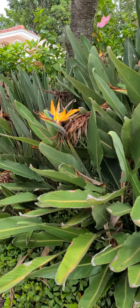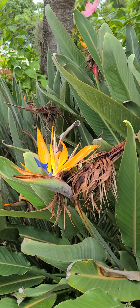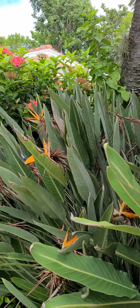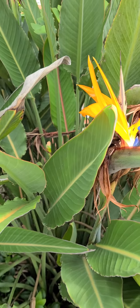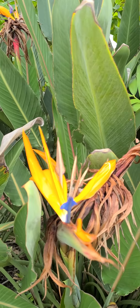Bird of Paradise! That's the Bird of Paradise you're talking about. Look at that — pretty. That's the ones at your brother's house but they're not blooming. So it looks just like a Bird of Paradise. How about that? Pretty, very pretty.